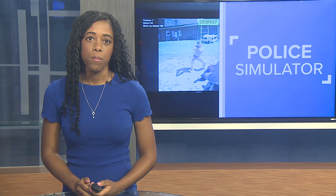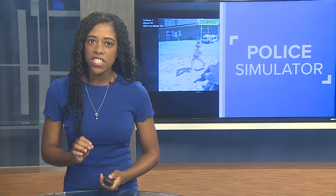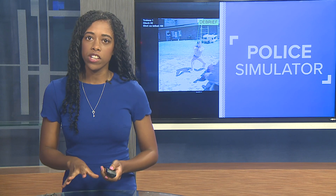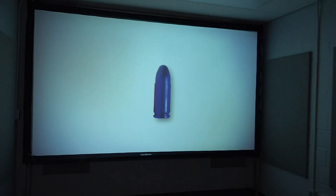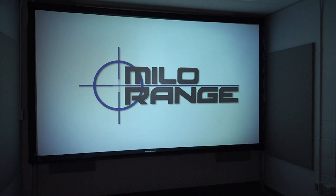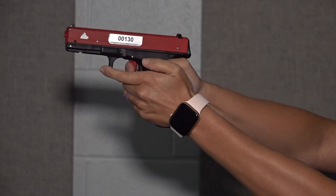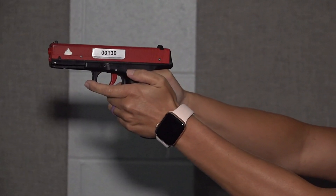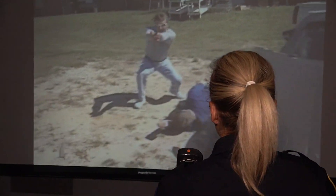Milo instructor Officer Matt Morrow told me officers have fractions of a second to de-escalate situations before it could turn into an officer-involved shooting. The Milo range stands for Multiple Interactive Learning Objectives. Beaumont police officers use it to train twice a year, and in each session they go through four scenarios ranging from bank robberies to active shooters at a school.